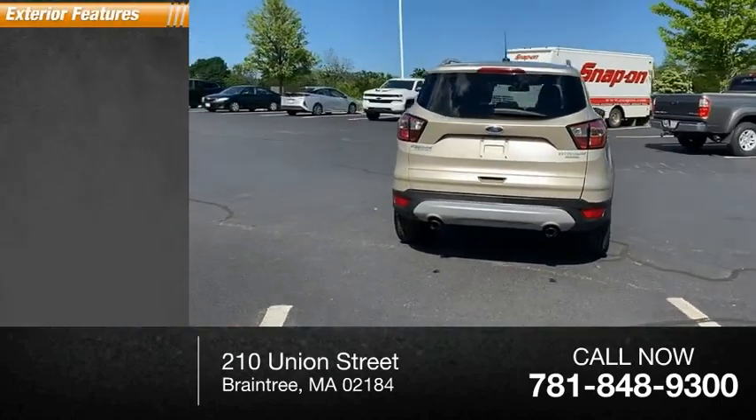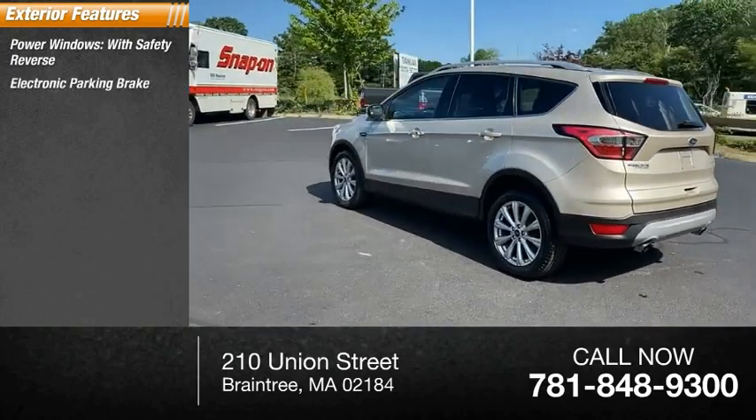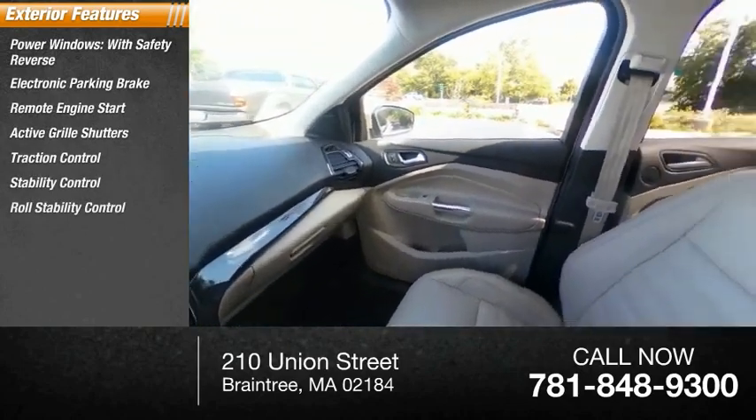Here are some of this vehicle's great options: power windows with safety reverse, electronic parking brake, remote engine start, active grille shutters, traction control, stability control, and roll stability control.